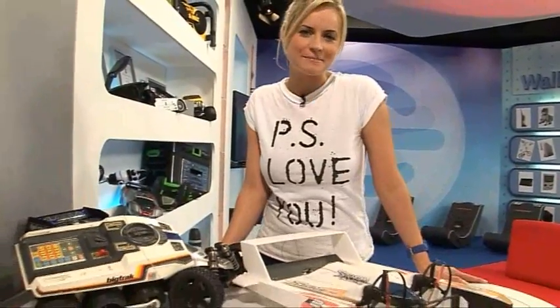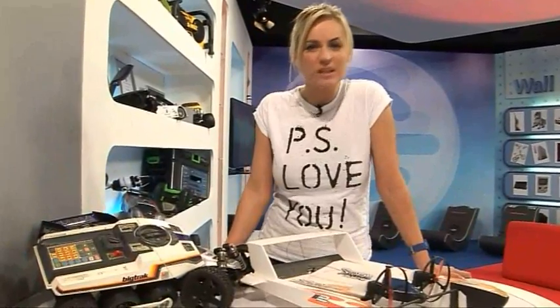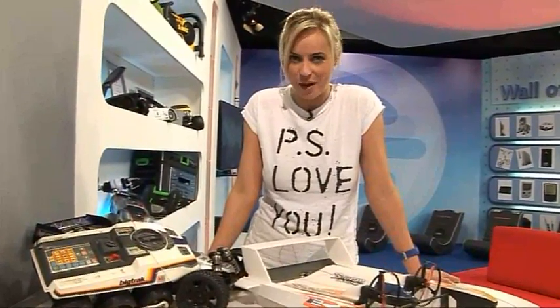Hi and welcome to Web TV. On The Gadget Show we've tested all manner of personal transport — on land, on the sea, and even in the sky. But we haven't found anything that's worked on all three. Well, until now.